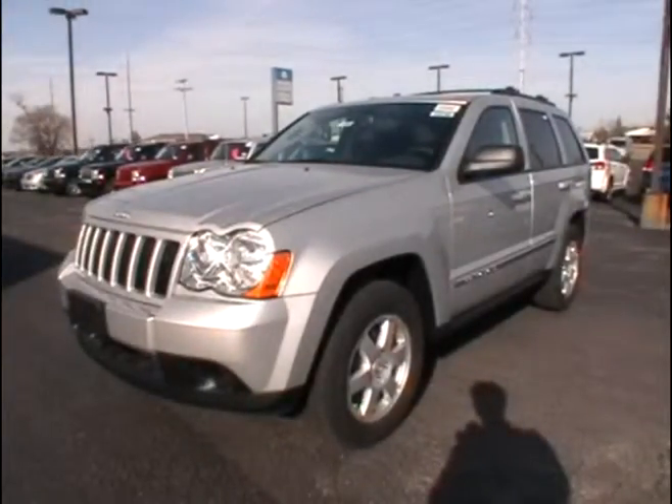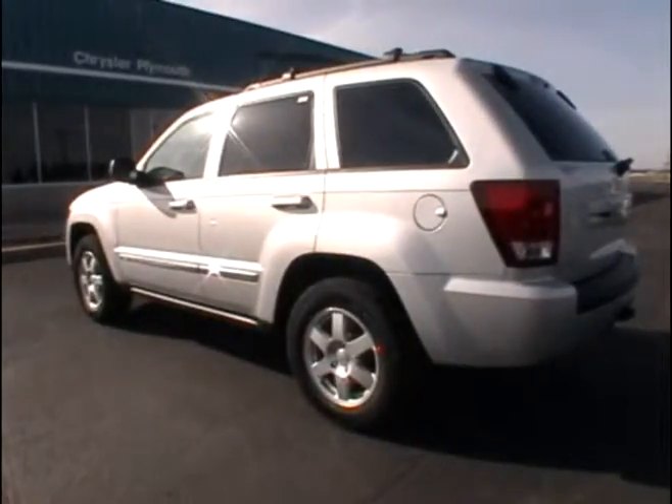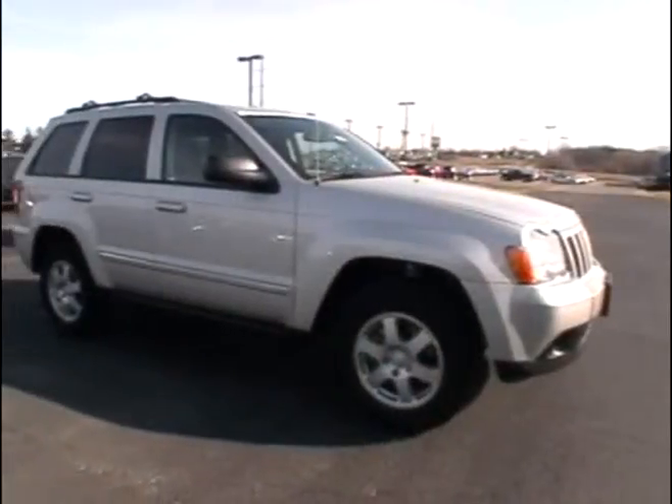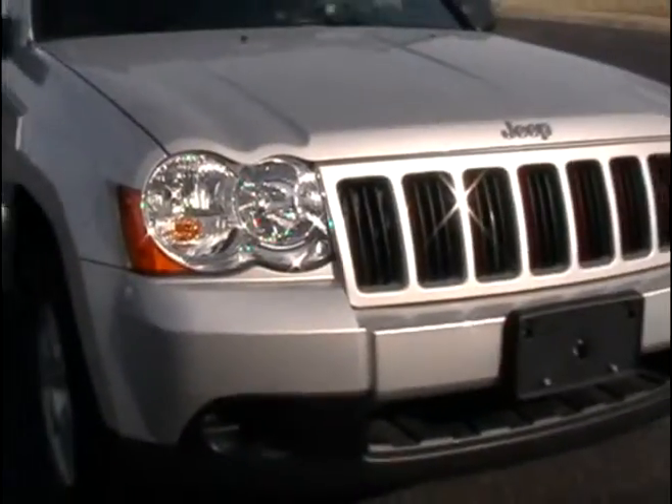Today we're looking at our 2010 Jeep Grand Cherokee Laredo. This Jeep gets an estimated 15 miles a gallon city, 20 miles a gallon highway. It has a 3.7 liter V6 engine and automatic transmission.